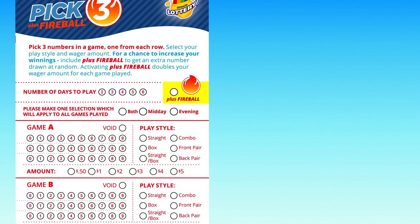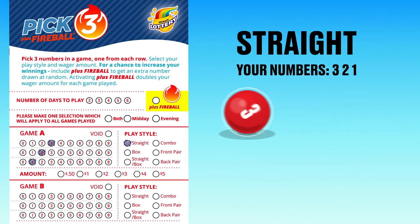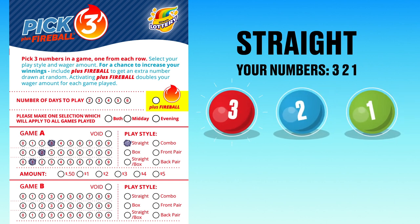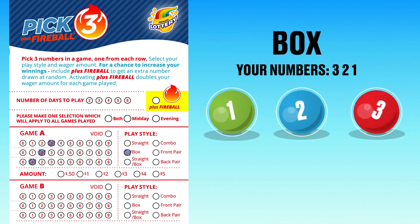When you play straight, you win if your three numbers — for example, 3-2-1 — match the drawn numbers in exact order. When you play box, you win if your three numbers match the drawn numbers in any order.